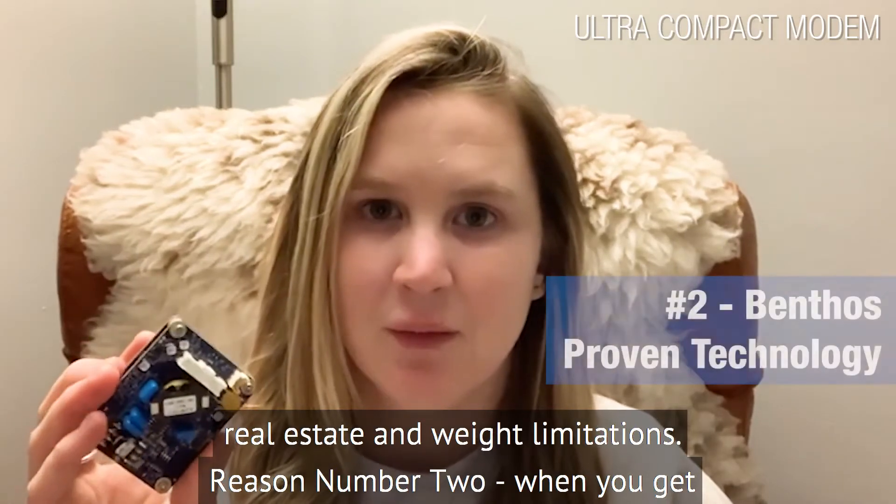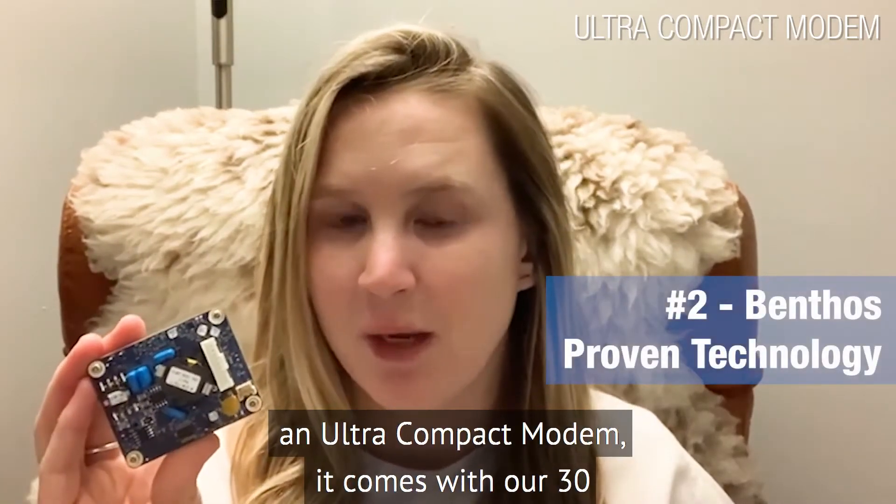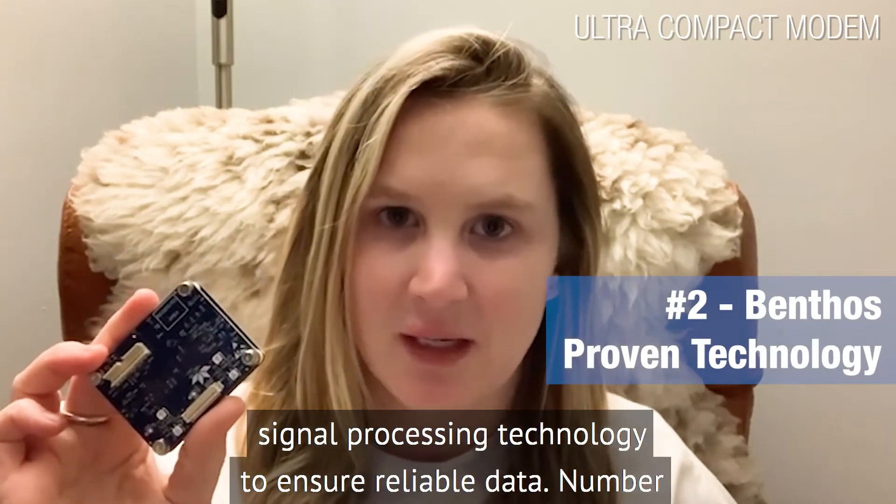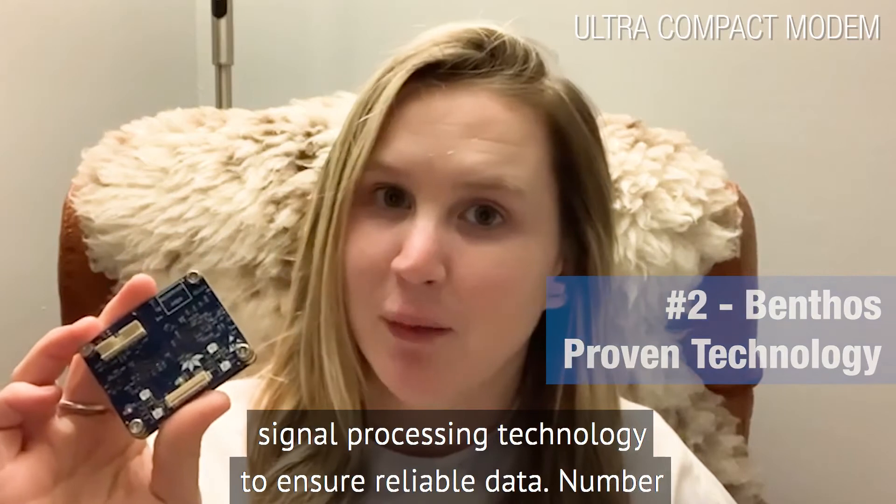Reason number two: when you get an Ultra Compact Modem, it comes with our 30-plus years of Acom's experience with our proven signal processing technology to ensure reliable data.